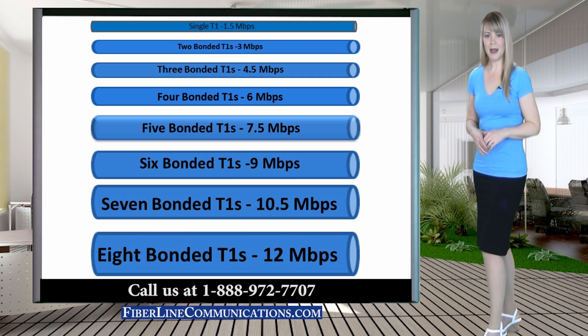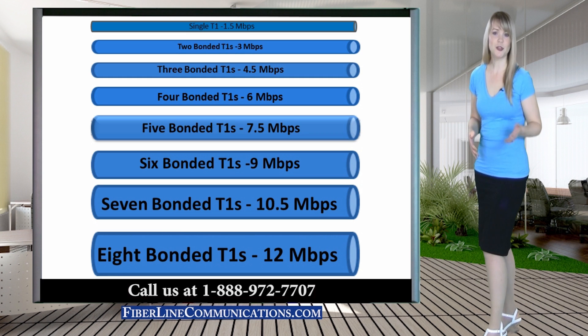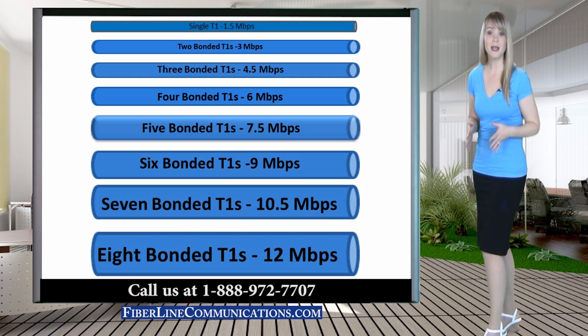Bonded T1 is often preferred by businesses that need increased bandwidth but cannot afford thousands of dollars per month for larger circuits. Another advantage of bonded T1 is that installation time for an increase in bandwidth is much shorter. New bonded T1 circuits can be provisioned in weeks, whereas larger circuits like DS3 or Fiber Ethernet often require several months to provision.